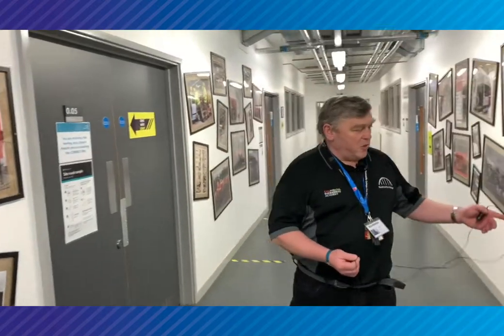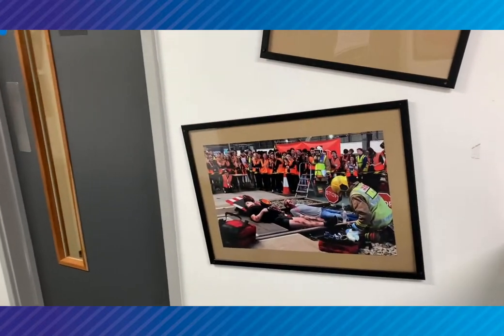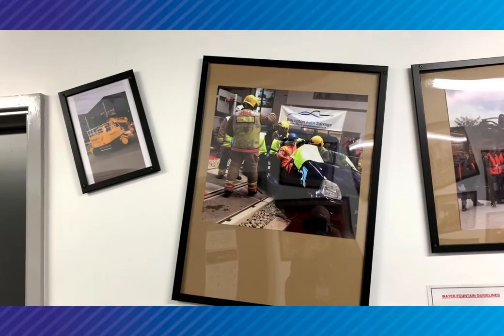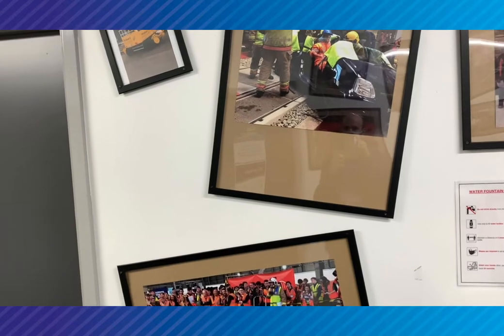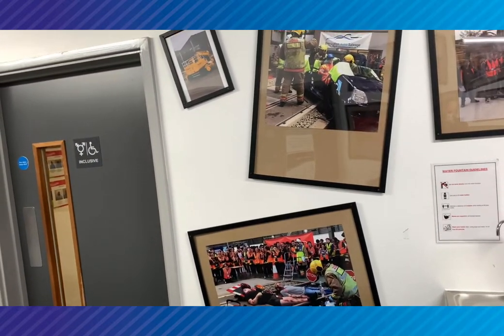We often hold an industry week where we collaborate with industries from those fields and get them to come in and showcase their industries and offer career advice for students coming through. We work closely with the fire brigade where we simulate a car crash. We get students to sit in the car, the make-up teams come across and make up the students as if they've been in a real life car crash, and the fire brigade actually get to cut the roof off a car with the students sitting inside. Exciting times for them.